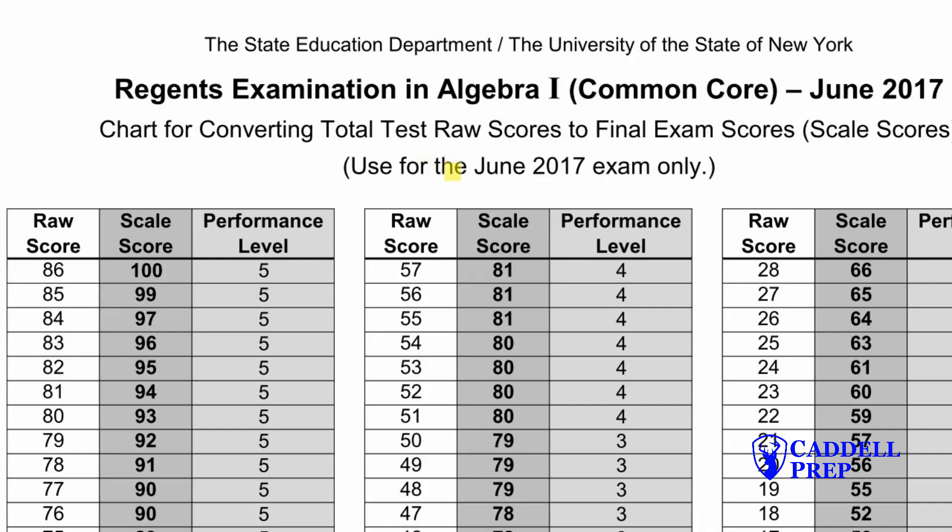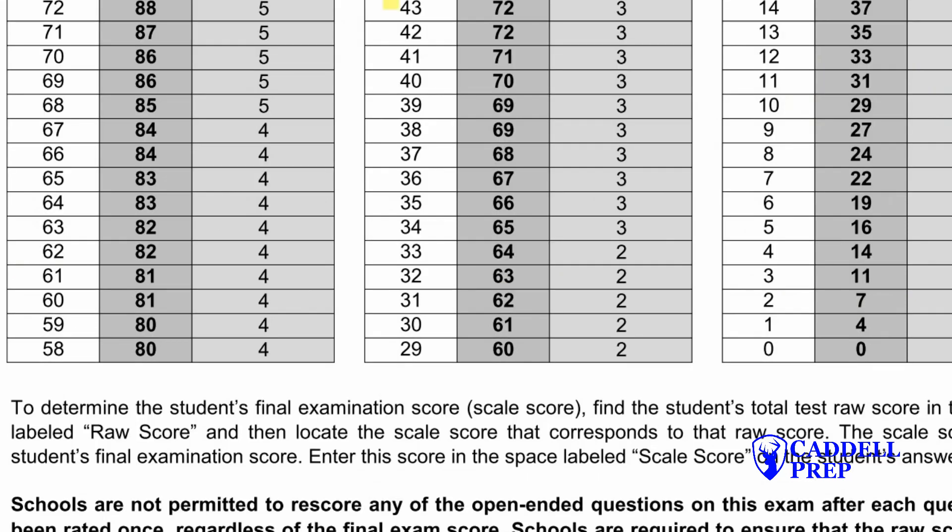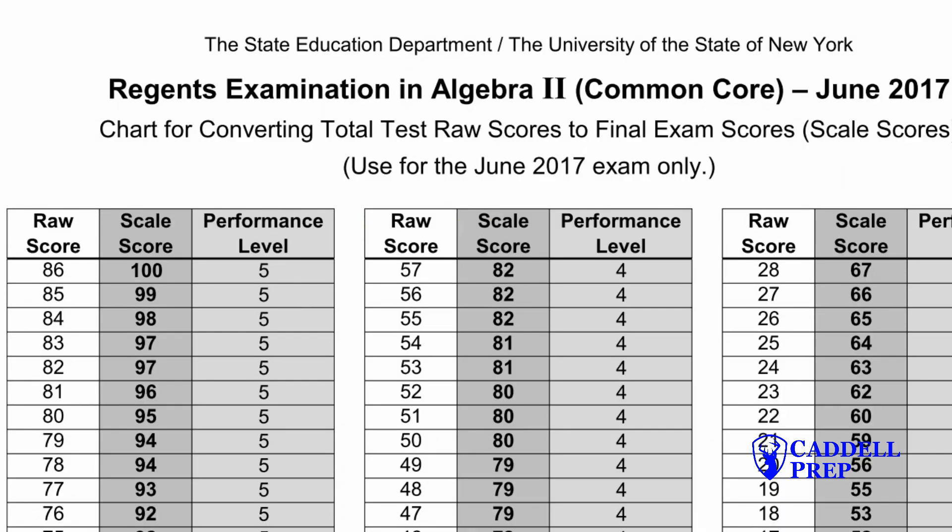If we look at the conversion table for the Algebra 1 regents given in June 2017, you can see that the overall score is made up from multiple choice questions and open response questions. The key I want to point out is that to get a 65 to pass, you only need a raw score of 27. And for geometry, you need a raw score of 34, and for Algebra 2, a raw score of 26.